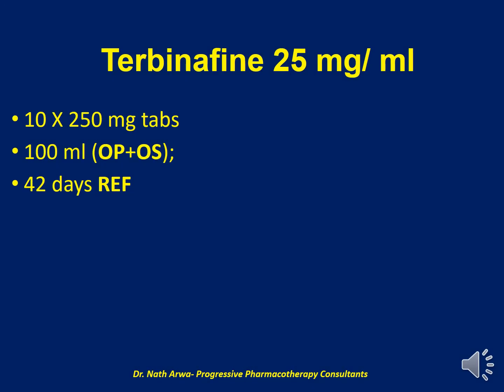Our next product is Terbinafine 25 mg per ml. For this one, we require 10 tablets of 250 mg Terbinafine and approximately 100 ml of the vehicle, which is a mixture of OraPlus and OraSweet. After homogenizing, such a product is stable under refrigeration for 42 days.